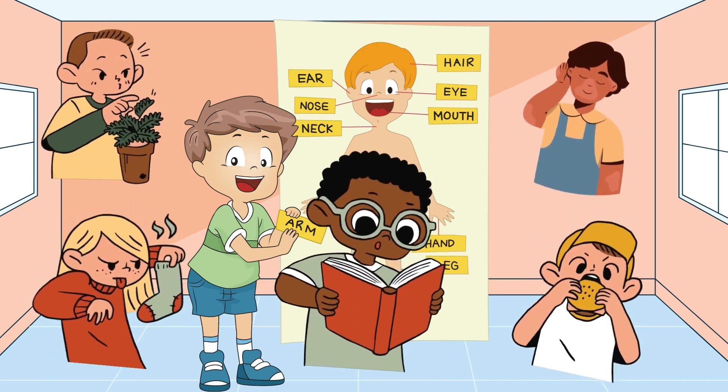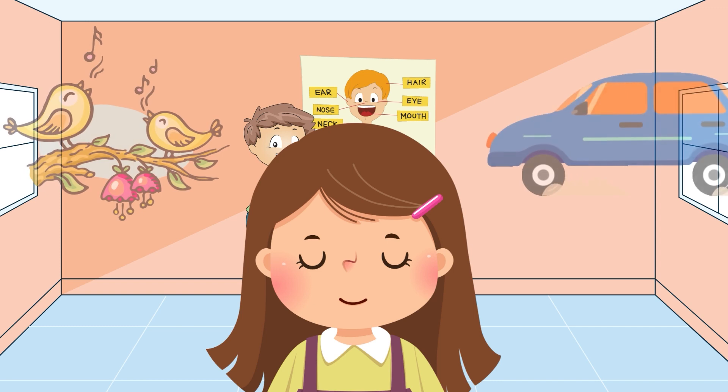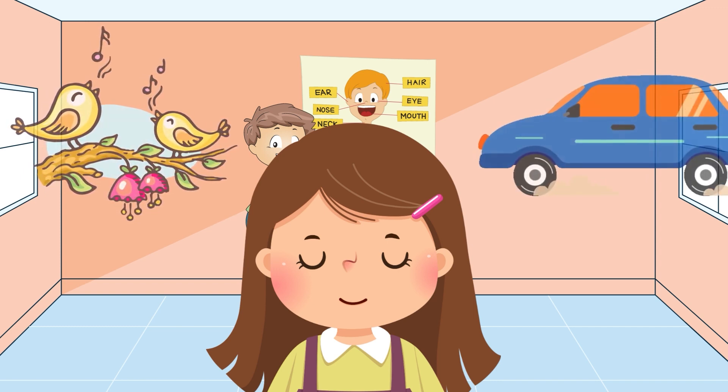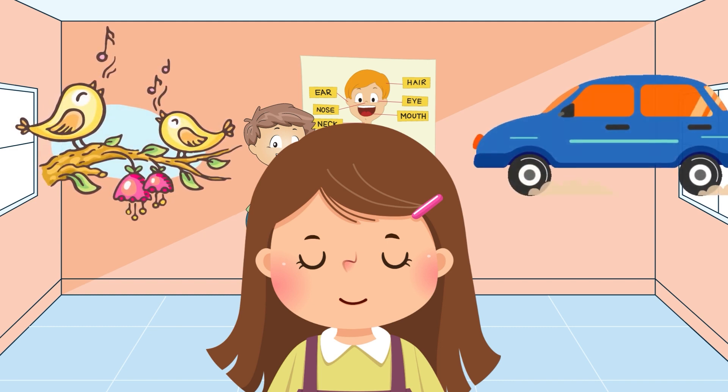Let's play a game. Close your eyes and tell me what you hear. Is it a bird chirping or a car passing by? Great job!